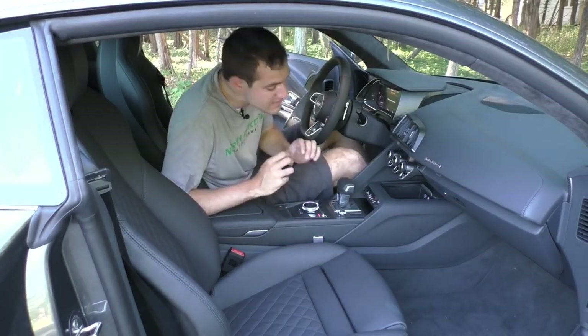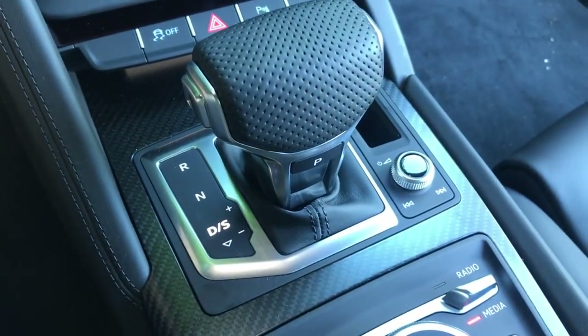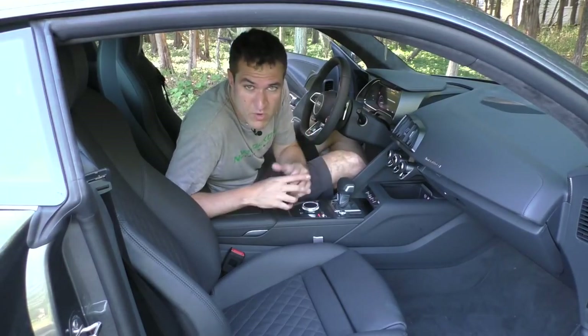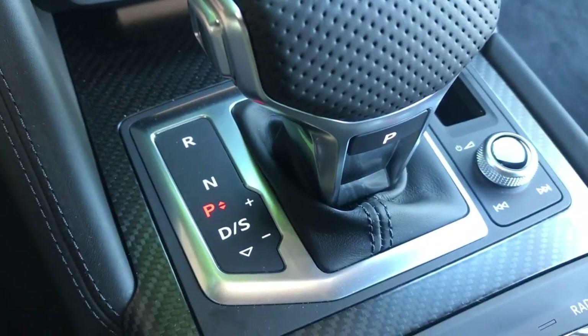Back to Audi's excellent attention to detail: when the car is in park, a little red P appears next to the gear selector. But the second you move the car out of park, the P disappears — the whole gear indicator is just gone, so you never have to think about the travesty of parking your R8. It's something small that most people would notice, but I personally think it's kind of cool. When you want to park again, press the P button and the P pops right back up.